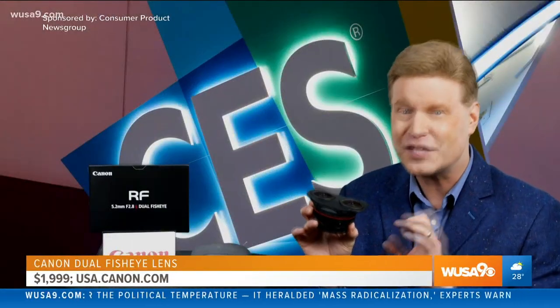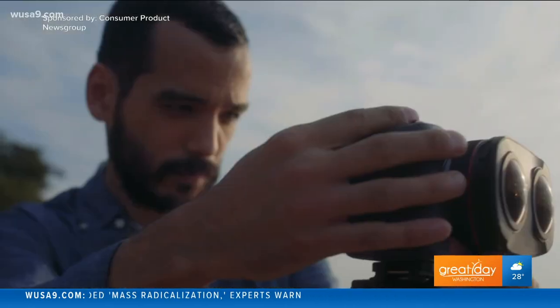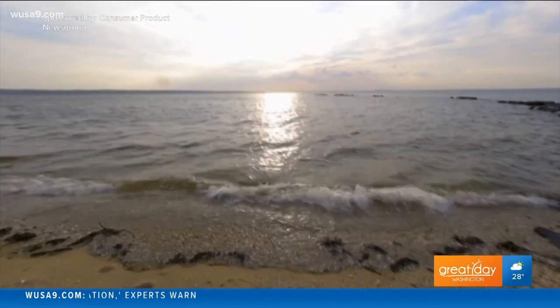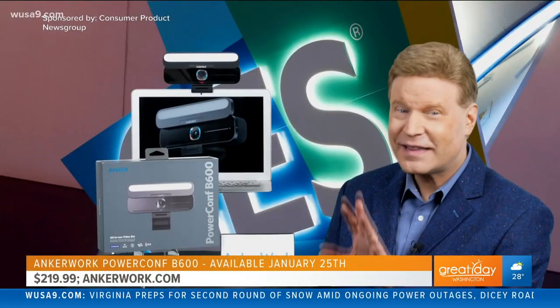this lens captures three-dimensional 180-degree virtual reality imagery to a single image file, removing the need to stitch or sync images, making it easier to create immersive VR content for vivid storytelling using compatible head-mount VR displays. Expected at the end of January.